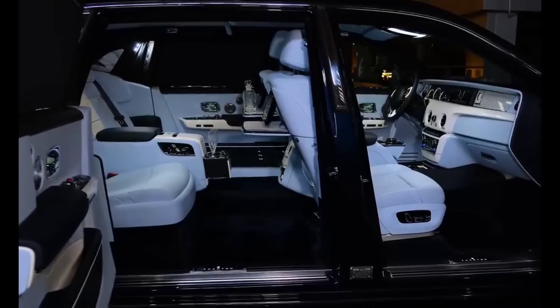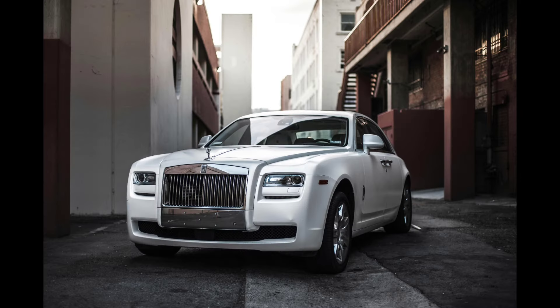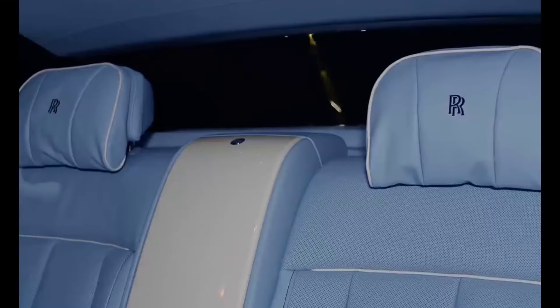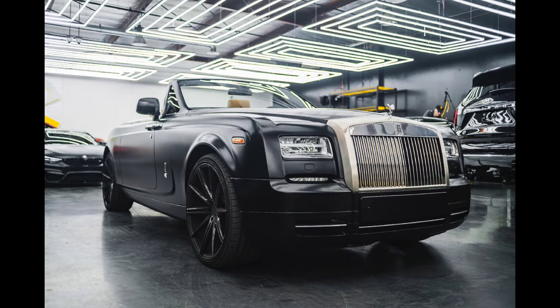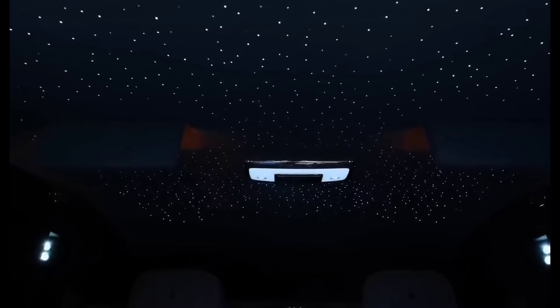The automotive equivalent of haute couture, Sweptail is the result of inspiration from a special patron's admiration of his favorite cars of the early 20th century, as well as many classic and modern yachts. Stealth tapering, an elegantly falling waist rail, the flowing roofline, and a distinctive swept tail are all desires that Rolls-Royce honed and crafted into a motor car.